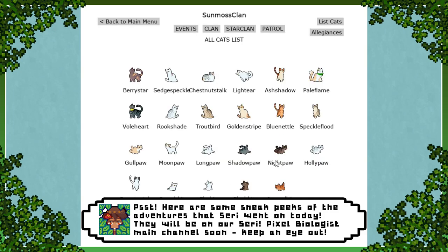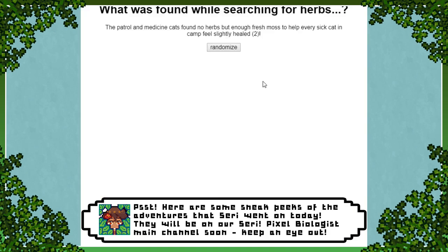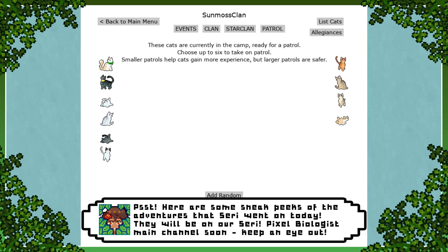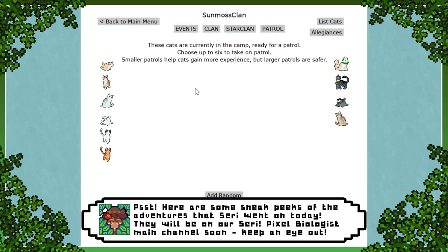But literally everybody in the clan is thinking about kits, which is just so funny. And what did they find? They found no herbs, but enough fresh moss — so we're literally lining the fresh kill pile with extra moss. But I think Ash Shadow is probably throwing up his paws in the medicine cat den like, what did I tell you? Cobwebs! How can you not catch a cobweb? So let's try sending out more of the cats.